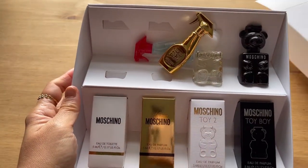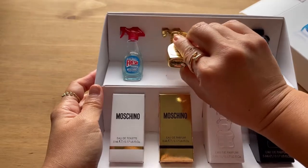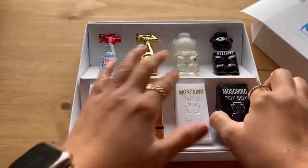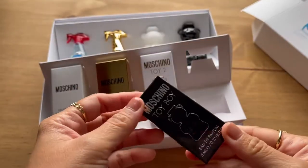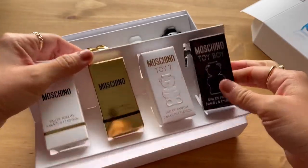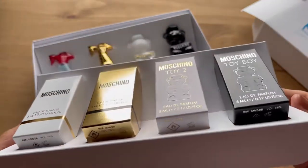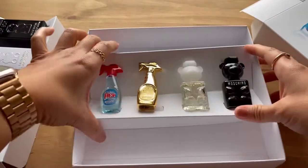Oh, look at that guys — it's so cute! Let's put it back so we can see how beautiful it is. Oh my god, look at that, isn't it gorgeous? So these are the boxes. You can remove it like that — so small, so pretty. I'm going to keep these boxes because they're just so pretty. Let's look at the inside, and that's what the boxes look like — so cute.